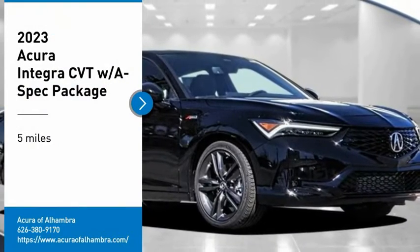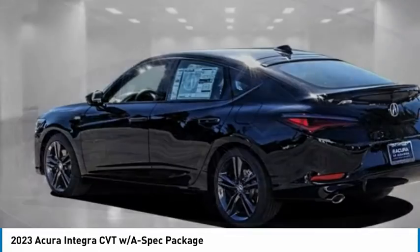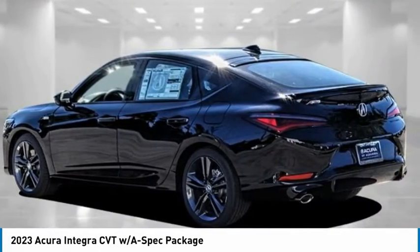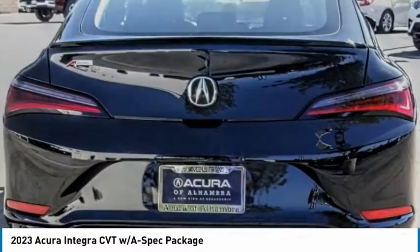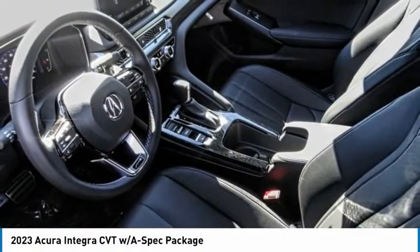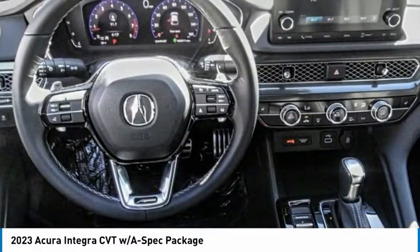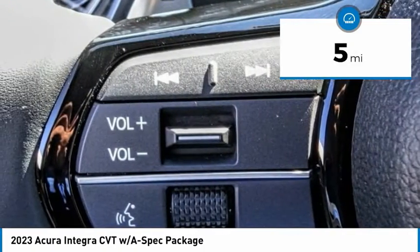Looking for the right vehicle? Check out the 2023 Integra. The Integra, made by Acura — the luxury nameplate for Honda — was in production from 1994 through 2001. As with any Acura, you are getting the reliability of Honda with cutting-edge technology found with the Acura name. This vehicle has less than 100 miles.